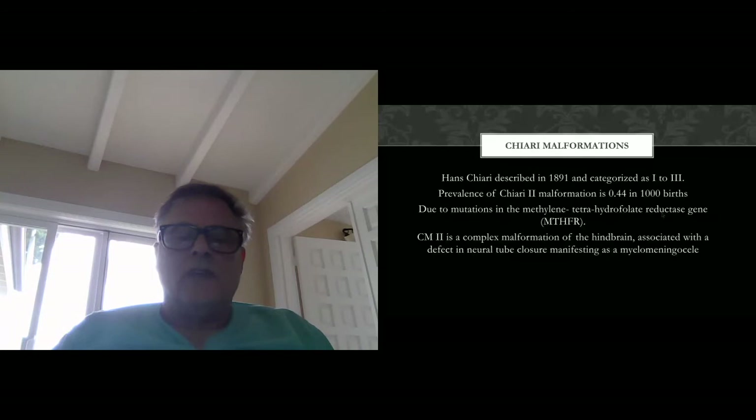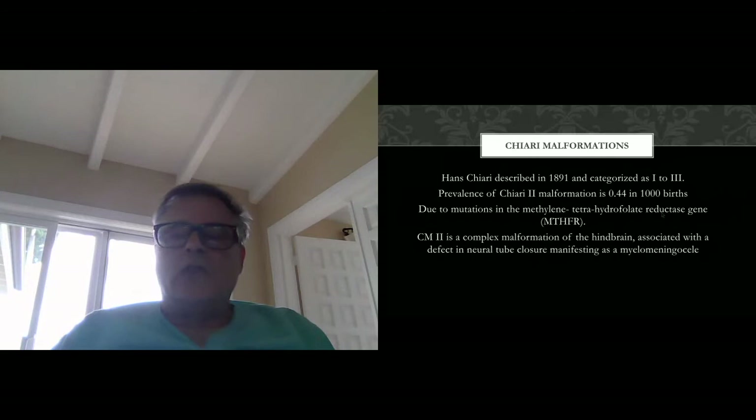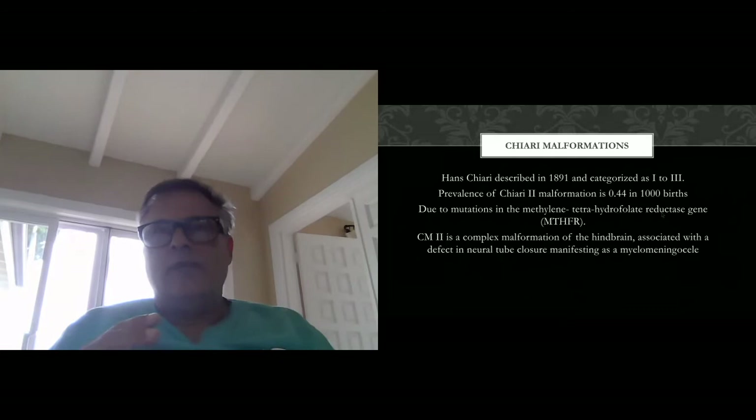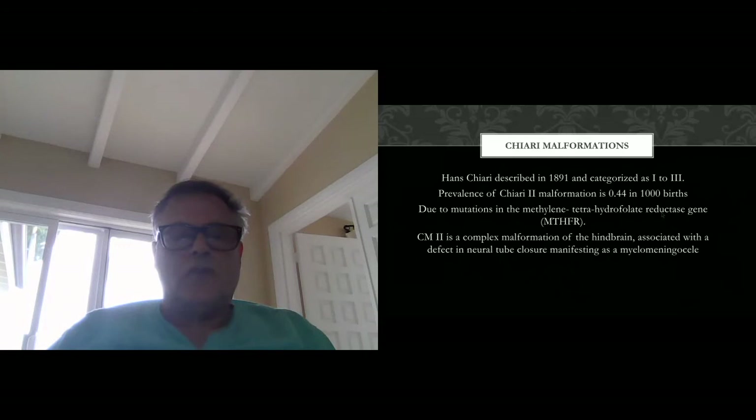Chiari 2 is a complex malformation involving the hindbrain, associated with defects of neural tube closure occurring before 28 days after conception. The background for our approach is the consideration that in progressive scoliosis in the presence of tethered cord, syrinxes, or Chiari 1 or Chiari 2 malformations, the reason for progression can be unique for each. In Chiari 1, the syrinx leads to internal expansion of the central canal, resulting in asymmetric signaling to muscular structures, leading to asymmetry. A similar mechanism has been proposed for tethered cord, where insufficient blood supply at the tethering site leads to asymmetric signals to the paravertebral muscles, resulting in progressive scoliosis.